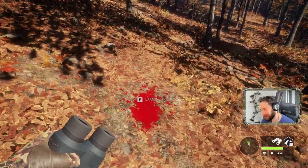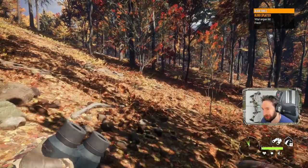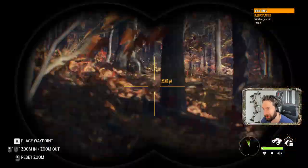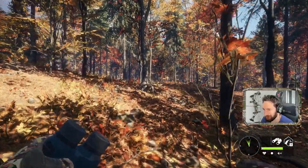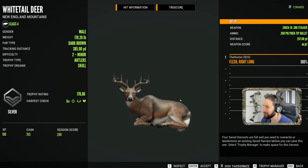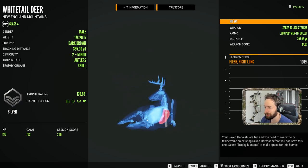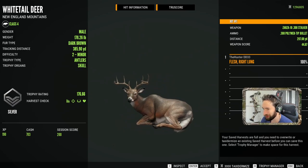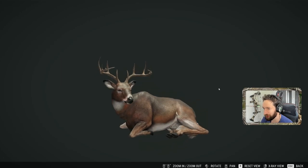We took the shot at that buck when he was bedded right here. You can see we got a nice vital hit. He was running this way, and I'm pretty sure we spotted him right there, and there he is piled up. Let's go take a look at him and see how that shot actually performed. It was about 300 yards — a 297-yard perfect right lung shot as he was quartering away, and a 176-pound whitetail buck. Great shot, and a great whitetail buck.